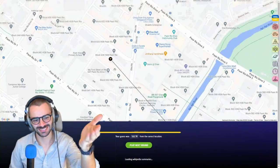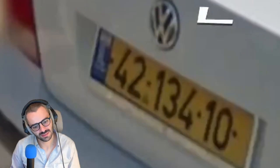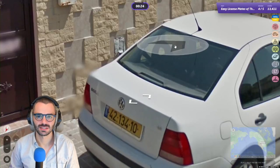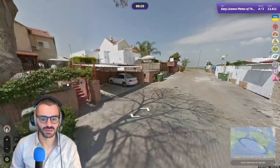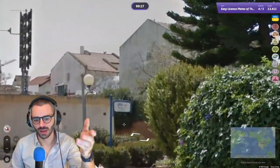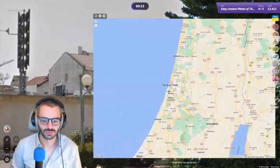It was right there but it's okay, it still works. Here we have a beautiful plate — 'IL' — that stands for Israel of course. Yellow plates for most of Israel. We have some Hebrew text over there. This is of course Israel. I'm just going to go around Tel Aviv.